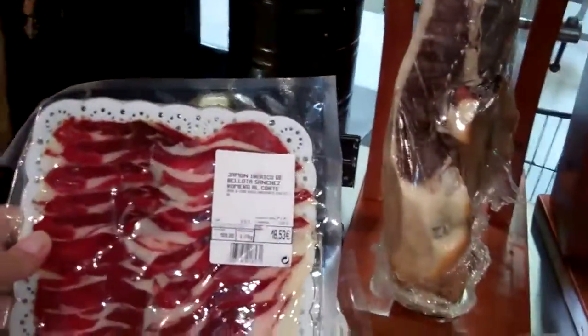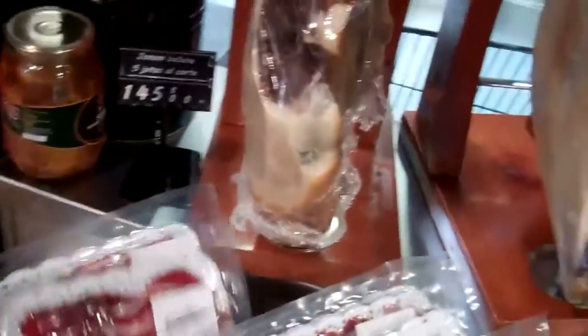They put it in packages, and this little package is 18 euros — 18 friggin' euros. That's more expensive than lox. That's amazing.